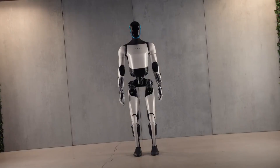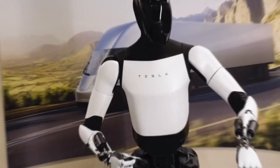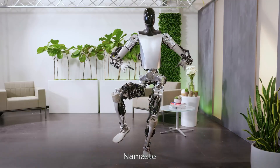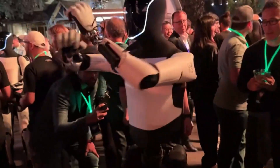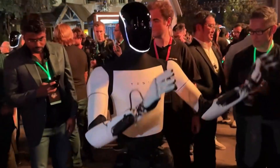First, let's meet the contenders. Tesla's Optimus is a general-purpose humanoid robot designed to take on tasks that are dangerous, repetitive, or just plain boring for humans, like factory work or even household chores. It stands 5 feet 8 inches tall, weighs about 125 pounds, and has a sleek, minimalistic design. Tesla's big goal? Make it affordable and scalable using their AI and manufacturing expertise.